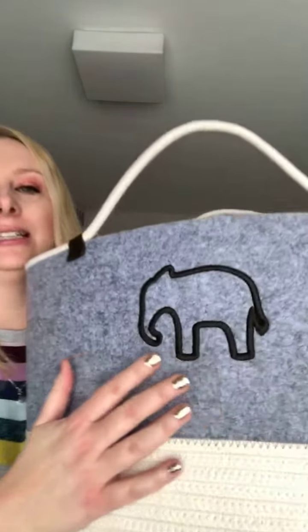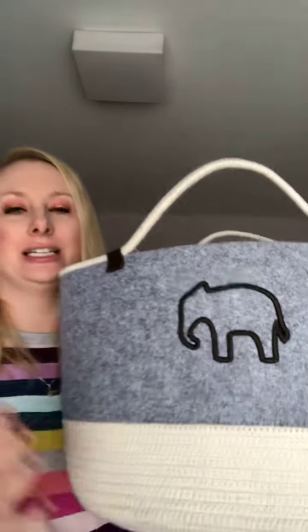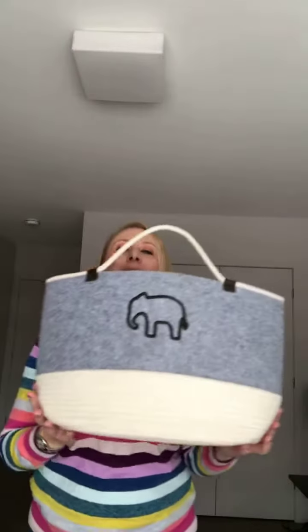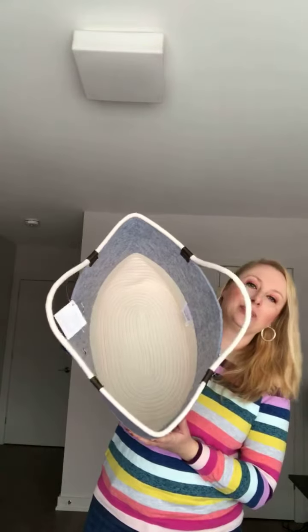The felt is very tight, it's a soft finish and it just gives your home that different sort of texture to add to your decor. This is the felt storage tote — this would be a nice one to put some blankets or magazines. It's a good size, it's definitely not small.